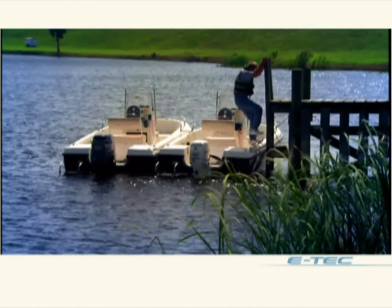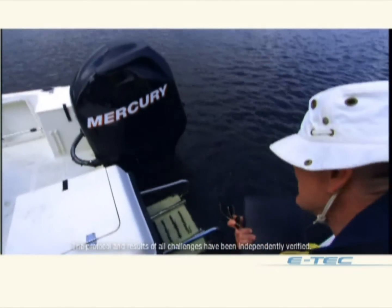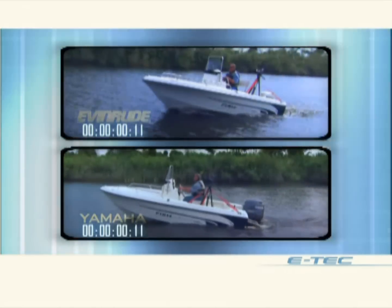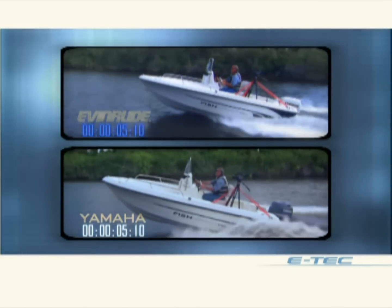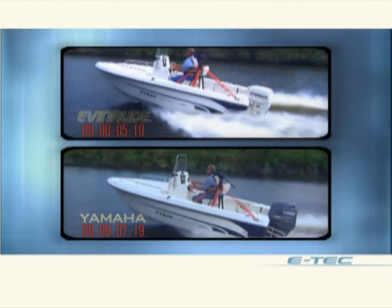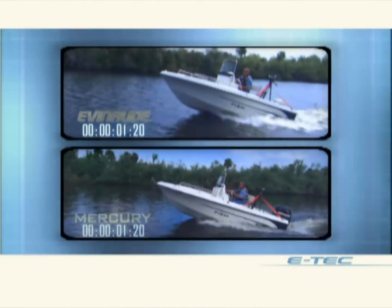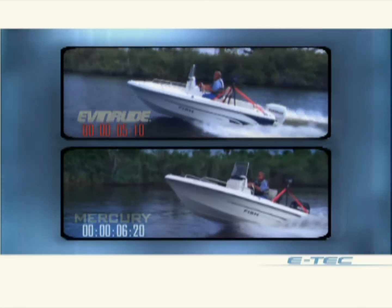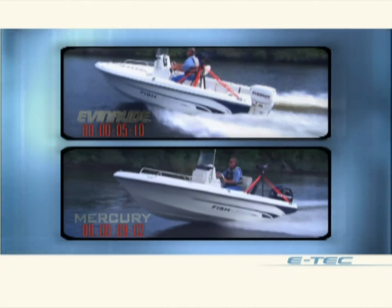We'll mount each of these outboards on identical 17-foot center console boats and compare performance. An independent observer ensures that the boats and engines are configured to manufacturer specs. The E-Tech-powered boat jumps quickly and smoothly on the plane. But look at the effect of Yamaha's extra weight — its boat is sluggish, and as speed increases, it begins to porpoise. The effect of Mercury's extra weight is even more dramatic: its 17-footer stays mired in the hole and struggles to get on plane, and even at optimal trim, it porpoises wildly.